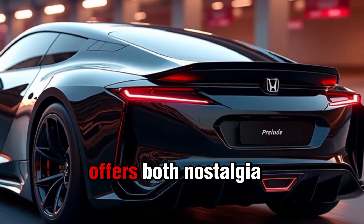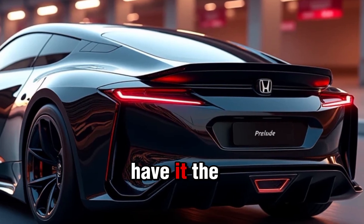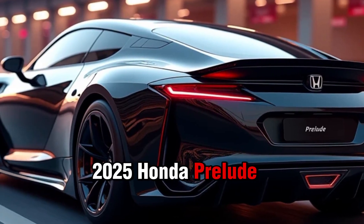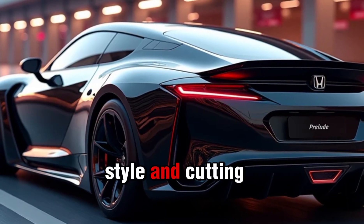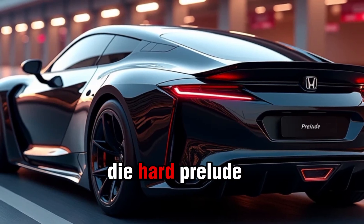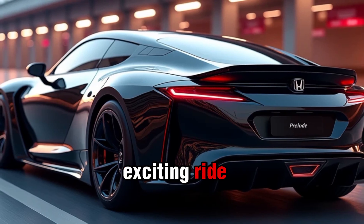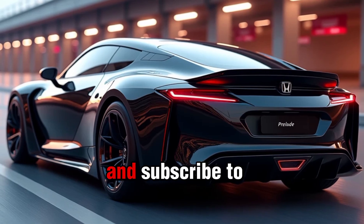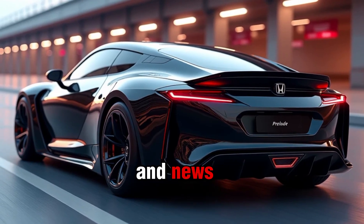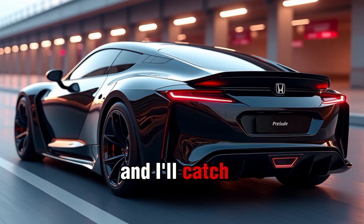So there you have it — the 2025 Honda Prelude: a car that combines Honda's legendary reliability with performance, style, and cutting-edge tech. Whether you're a die-hard Prelude fan from back in the day or someone looking for a new exciting ride, this car has a lot to offer. If you enjoyed this video, make sure to hit that like button and subscribe for more car reviews and news. Let me know in the comments — would you choose the standard or the hybrid Prelude? Thanks for watching and I'll catch you in the next one.